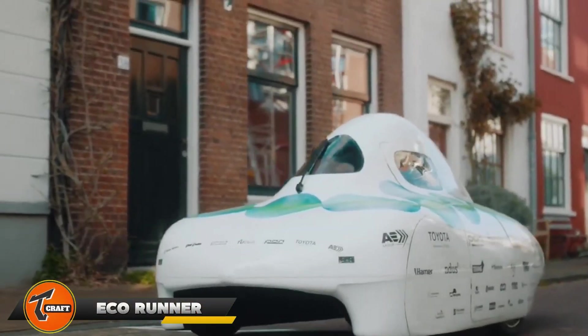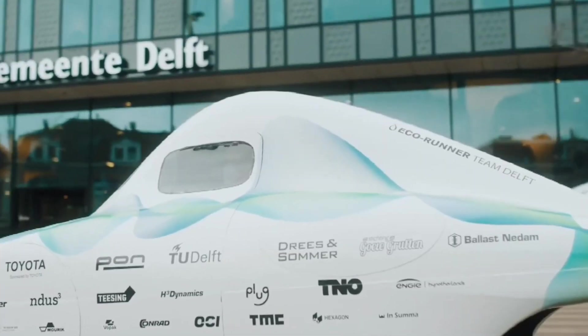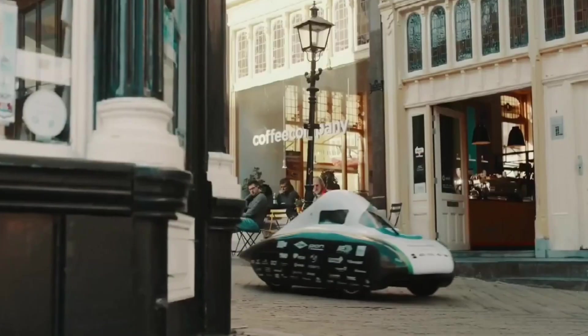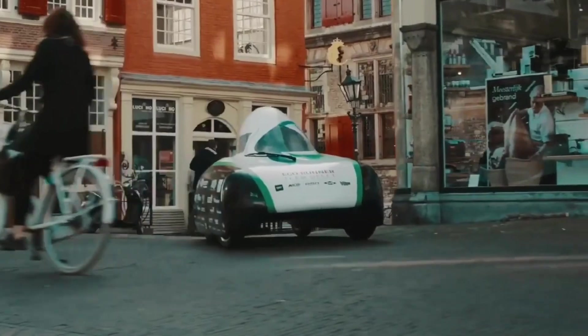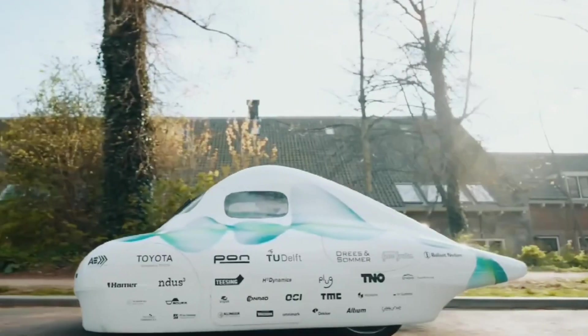The Eco Runner is an innovative vehicle that shows how hydrogen can be used as a clean energy source. It runs on hydrogen fuel cells, which turn hydrogen gas into electricity and only produce water vapor as waste. This makes the Eco Runner an eco-friendly choice compared to traditional gas-powered cars. It's known for its great efficiency and range, and it performs well thanks to its lightweight, aerodynamic design. Built with advanced materials and engineering, the Eco Runner is durable and safe.